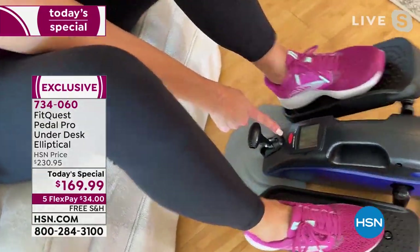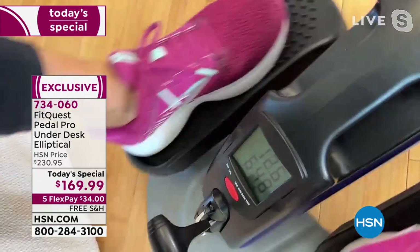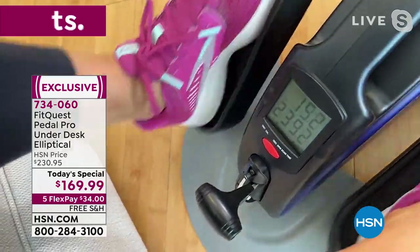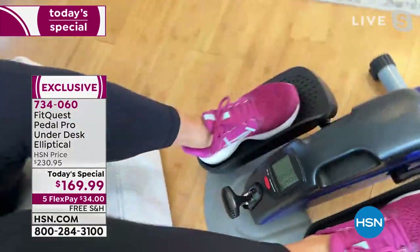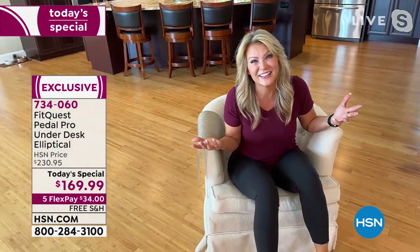Look what happens on the display — this is my favorite part because you have instant gratification. Right now I am at a total distance of six miles today. We're burning 239 calories! That means I can have a little dessert for lunch, right? You can calculate what you want to have throughout the day because it's empowering this way.